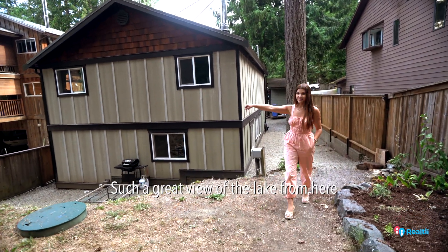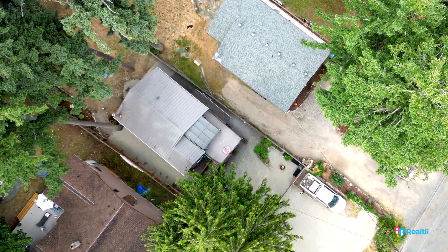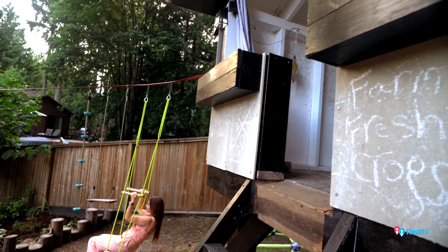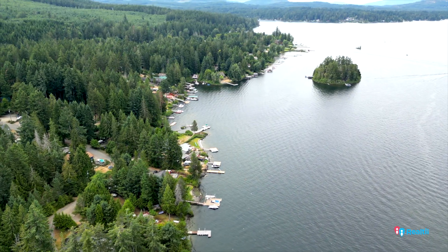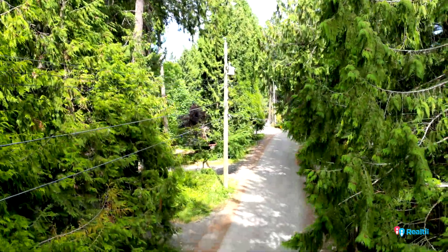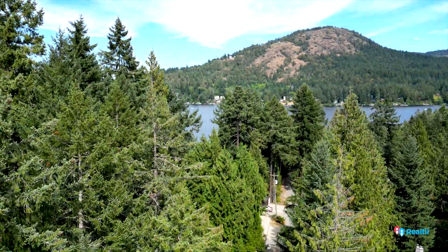Such a great view of the lake from here. There's something so carefree and relaxing the second you get to Shawnigan. This house is around Sarita Road — this is my neck of the woods where I've lived for years, and I love this side of the lake. It's really like cottage country out here.